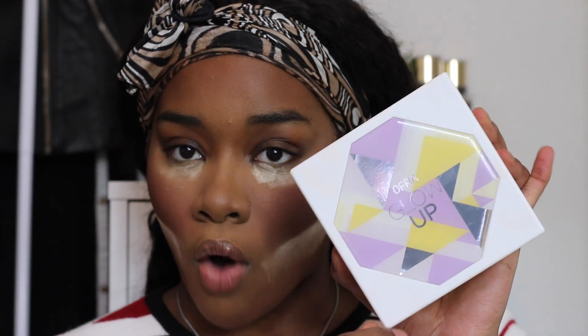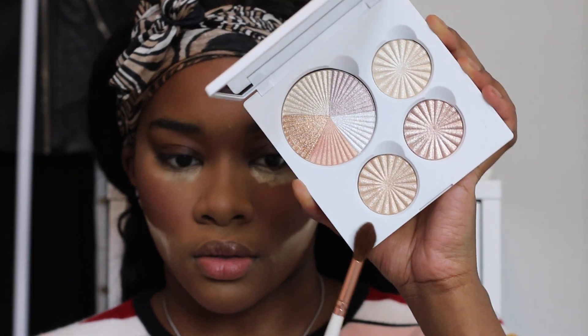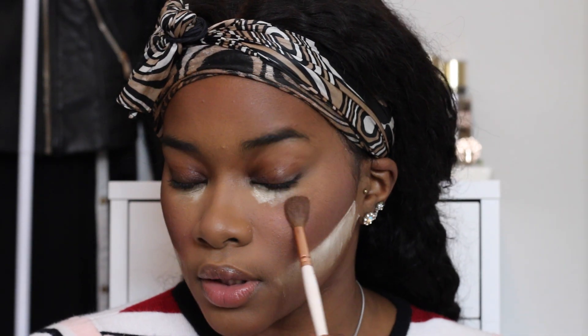I gotta bake. For highlight, we're going to use the Ofra Little Glow Up palette. Going in with the deepest shade right here. This is beautiful — so cute. I'm just trying to figure out why there's more highlight powder on one eye than the other. I just don't like when things aren't evenly distributed — it really sends me into a frenzy.